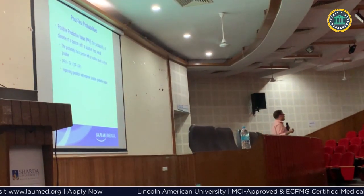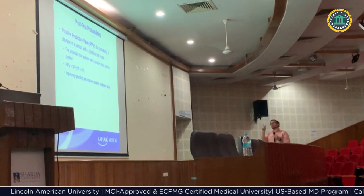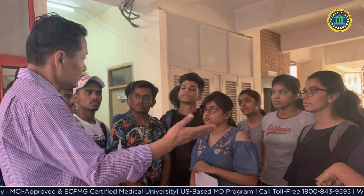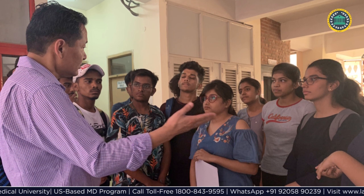Students can avail the online test facility and give mock tests in an artificial but exam-like environment, and review and analyze their progress and mistakes. It will help students practice USMLE-style questions and score high in the USMLE Step 1 exam.